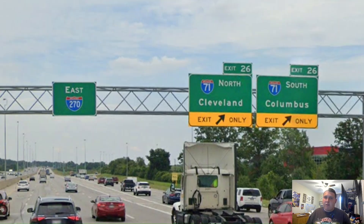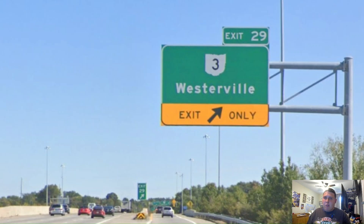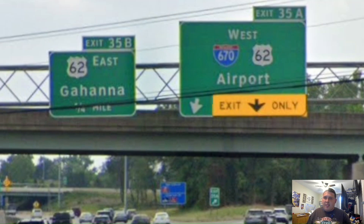Here we are meeting Interstate 71 once again, and it's signed north for Cleveland and south for Columbus. And once again, we just get a pull-through for 270. So let us go back in time once again to see what we were signed for — it looks like it was signed for Wheeling, because 70 goes to Wheeling, so that is a good choice. Here we meet Ohio Route 3, which gets signed for Westerville. Now we're meeting Interstate 670, which takes you back over to Interstate 70, and it is concurrent with US Highway 62. And US-62 East is signed for Gahanna — and sadly, I missed this when I did my US-62 video.